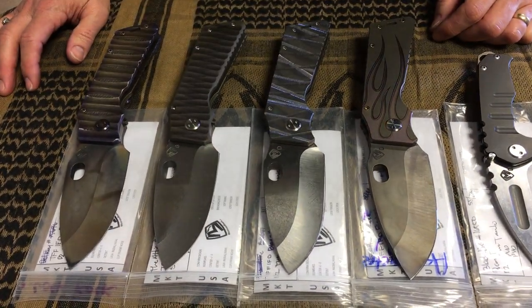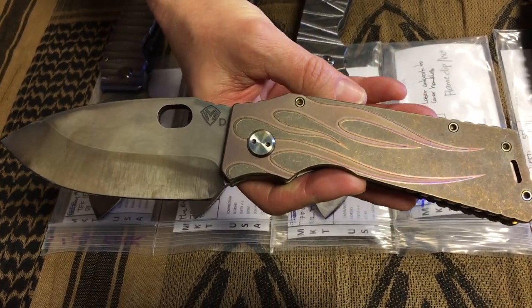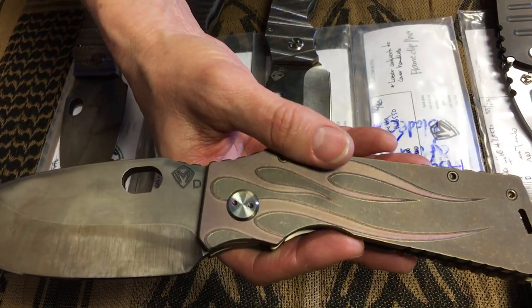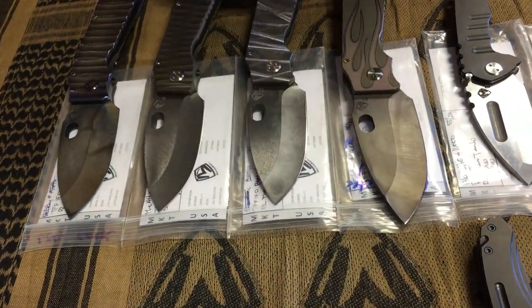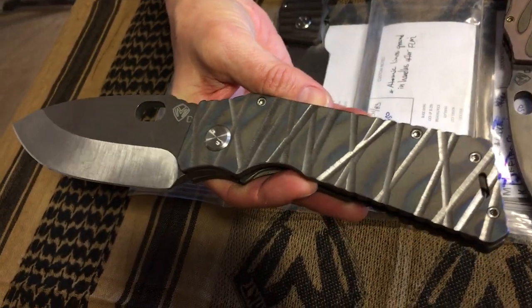Also in tanto, tumbled D2, a PVD handle and clip, nickel Teflon breaker, tumbled clip. Then the Fat Daddies — I have four customized Fat Daddies here. I chose to do the flames on this one; it's kind of a hot rod appeal. It looks like the Vulcan blade caught on fire and is casting flames down the handle — very cool. Bronze anodized handle and spring, flamed hardware and clip, and a Vulcan blade.